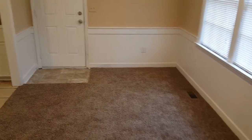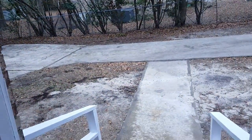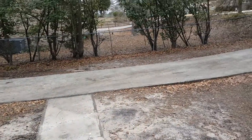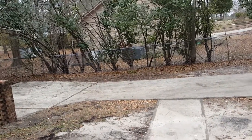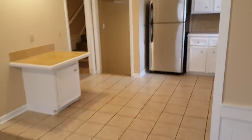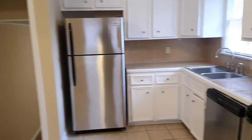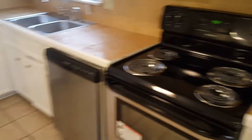Here's the dining room. This entrance actually leads into the backyard as I mentioned earlier. And here is the kitchen, where you have your stainless steel appliances, dishwasher, and stove.